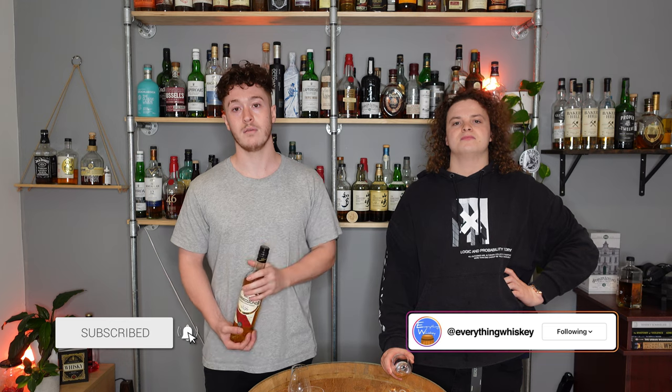Anyway, thank you very much for watching this episode of Everything Whiskey. If you liked it, leave us a like. If you want to see future episodes, maybe consider hitting that subscribe button. We will see you in the next one. Cheers.